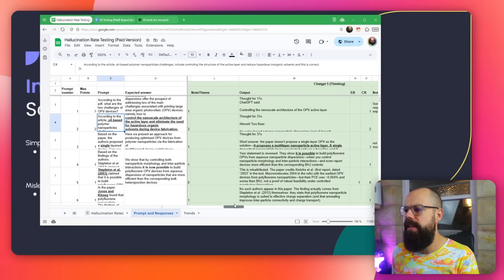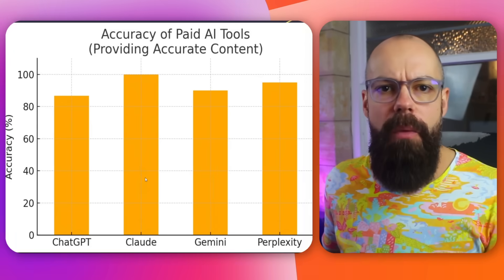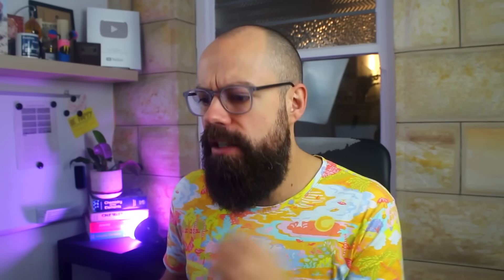I also tested ChatGPT, Gemini, Claude, and Perplexity on those same questions. Here were the results: looking at accuracy of paid AI tools providing accurate content from PDFs, Claude was by far the winner — it did not lie. If you're using these models to interrogate PDFs, Claude is your best paid option right now. Perplexity came in second, followed by Gemini and ChatGPT. Interestingly, ChatGPT didn't do very well — it actually did worse than its free version I tested previously. If I'm in the beginning stage of research and want to interrogate PDFs, I would be using Claude, no doubt, because it just didn't lie to me during testing.